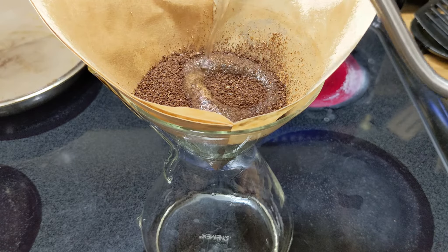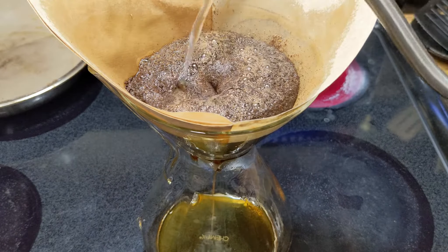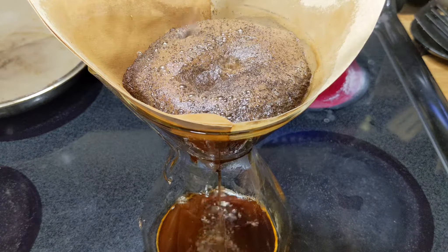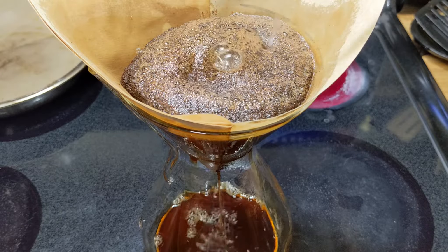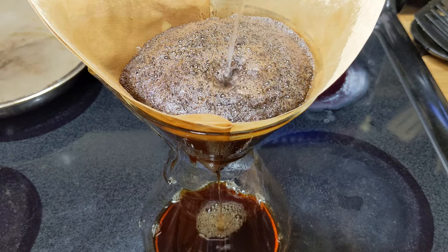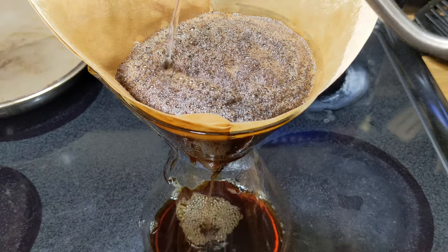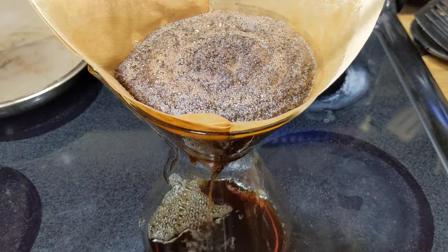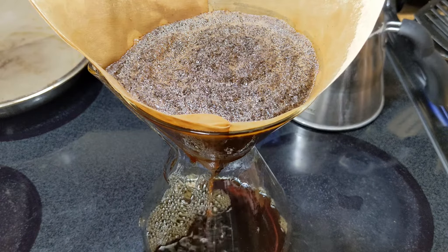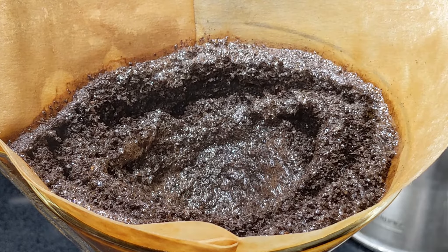Again, 30 to a 40 second bloom. It's about a 35-second bloom. I'll just let that all seep down before we continue. It's crazy just to watch everything just slowly seep down and sink.